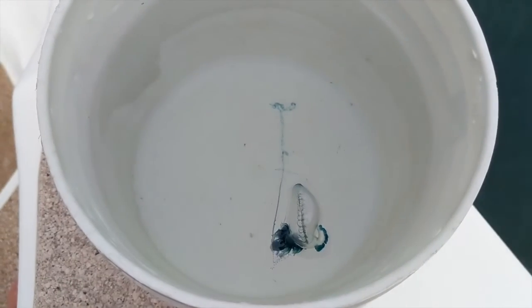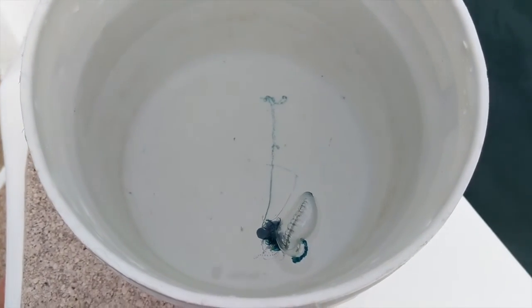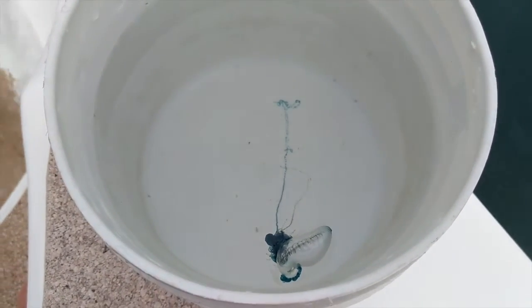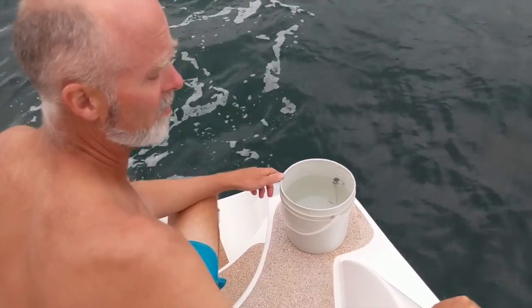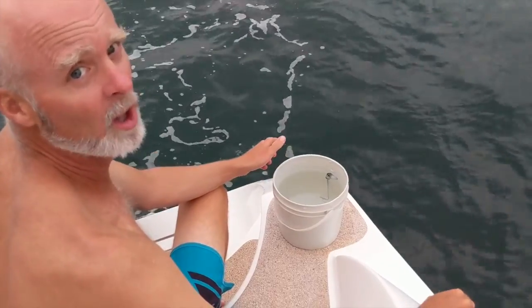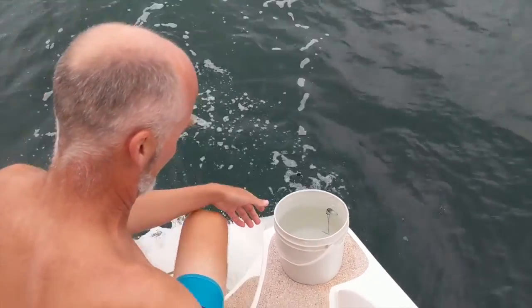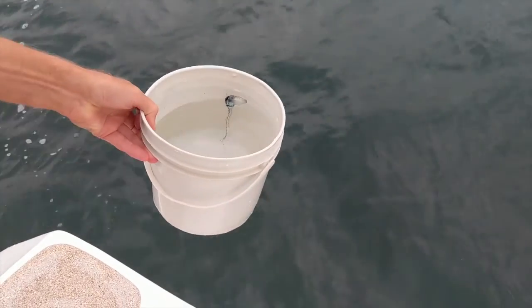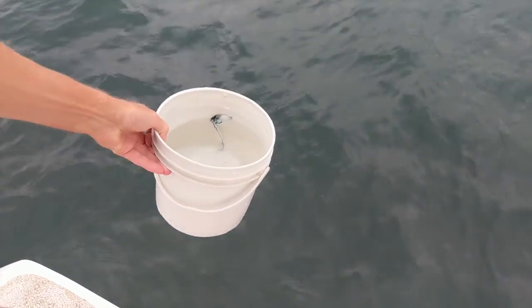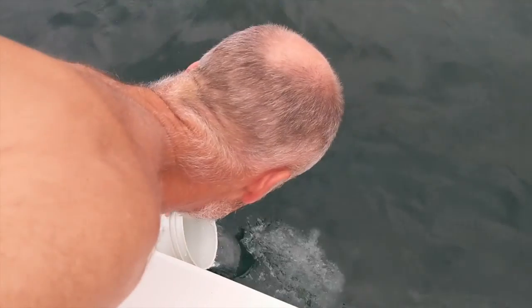He just flipped himself up. Time to put our little friend back in the ocean — and by friend I mean little shit. It's not his fault. Yeah, but he could be a little nicer. There he goes.